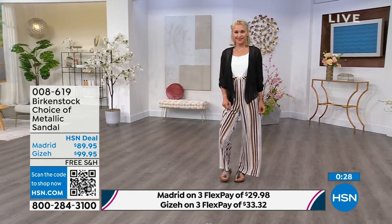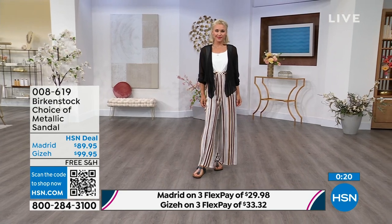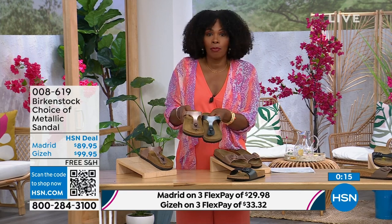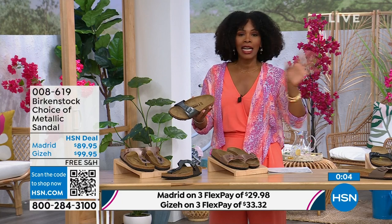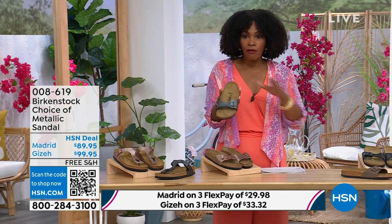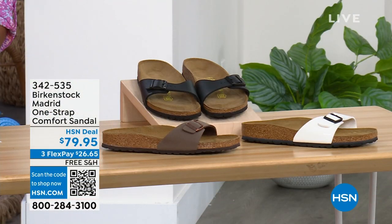So a great option here with the thong or the slide. The Giza is the thong; the Madrid is the slide. Either choice, you can select black metallic or copper metallic. When you have the style that started the brand in the sixties here in the United States and it's still here — that speaks volumes. I'm going to hold on to this black metallic, but if you love the Madrid style and want other color options, we've got those for you.